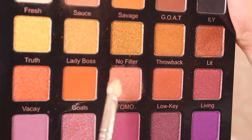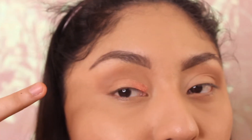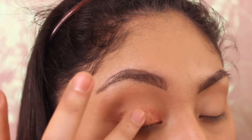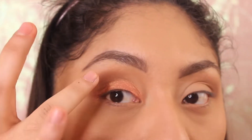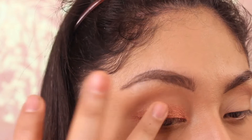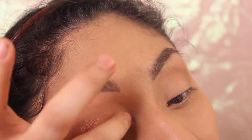Next I'm going to be using this Shadow FOMO — I don't know how to pronounce it — all over the eyelid. Finger application for this eyeshadow is much better than with a brush. I'm not applying it super precisely, there's a little bit of shadow in this area, but I'm going to blend it out a little bit.